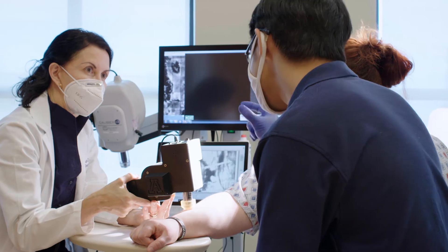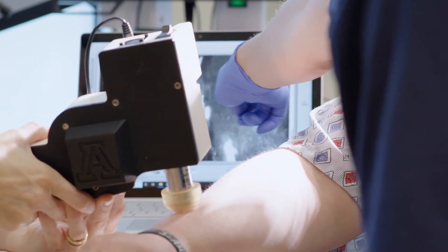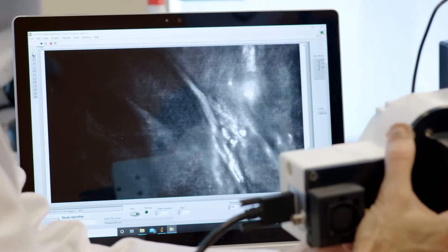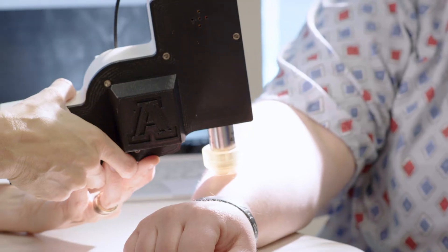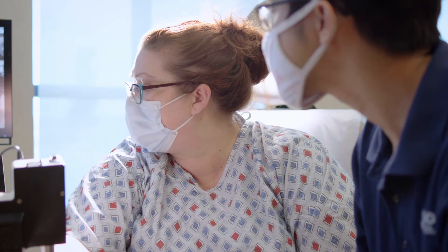What that allows us to do is see a very detailed cellular structure underneath the tissue surface. This is light that is being focused at a very specific point in the skin, and that point of focus changes up and down. If you want to go around, you just move the device and you're basically unlimited.